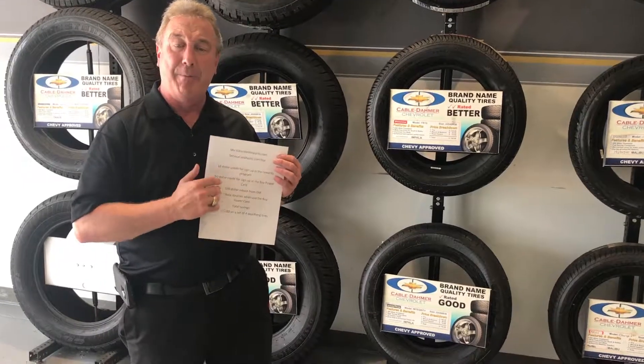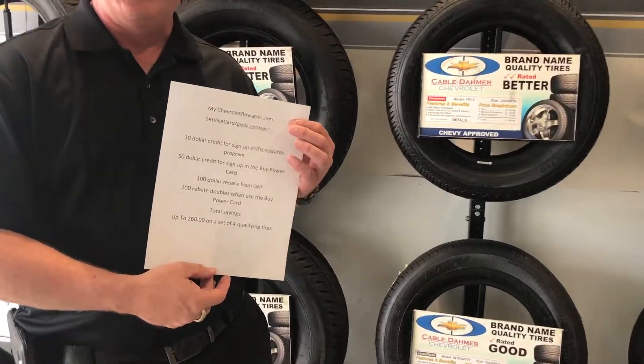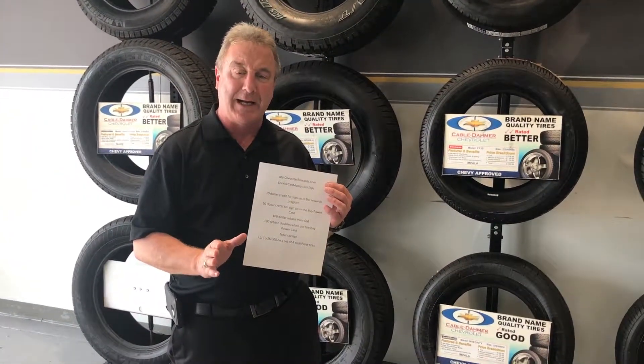I've got it all right down here on paper. We will put links below to make sure you can do it. Just make sure you sign up for the Reward Card first and then the Buy Power Credit Card second.